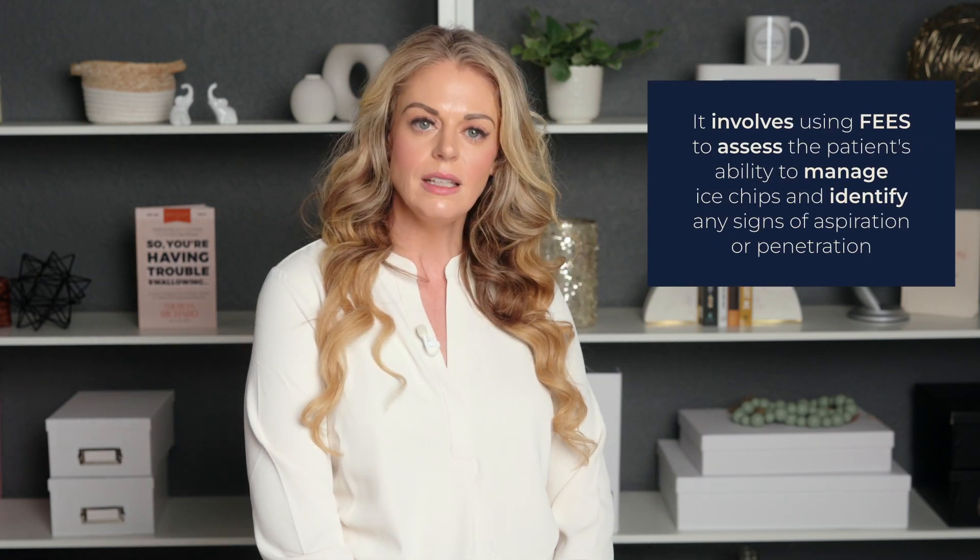The ice chip protocol developed by Dr. Langmore and Dr. Pasegna is a valuable resource for evaluating swallowing function during ice chip consumption. It involves using FEES to assess the patient's ability to manage ice chips and identify any signs of aspiration or penetration. This protocol can help clinicians make informed decisions about the safety and appropriateness of ice chip use for individual patients. A link to the full article will be included in the description below. Ice chips can be a refreshing and helpful addition to the diet of patients with dysphagia, but they should be used with caution. By understanding the potential risks and benefits and taking a careful, individualized approach, we can help ensure that our patients enjoy the benefits of ice chips while minimizing the risks.